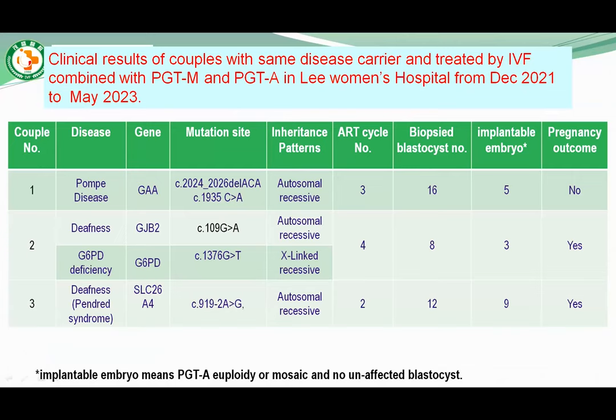The results of same detected disease carrier treatment by IVF combined with PGT-M and PGT-A in our hospital from December 2021 to May 2023 show three couples carrying a mutation in the same gene. Those conditions were Pompe disease, deafness, and G6PD disease.